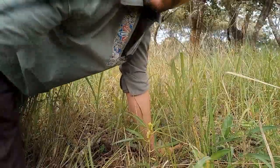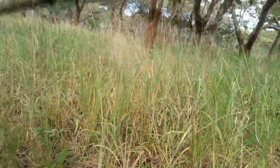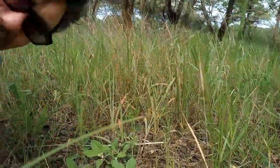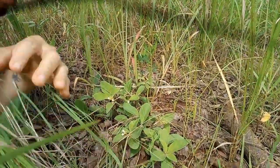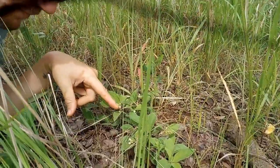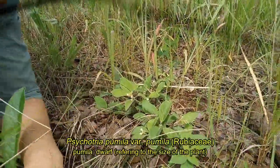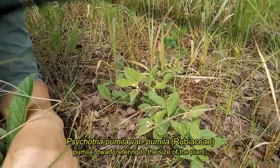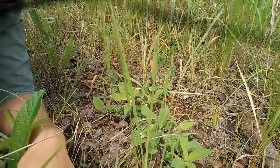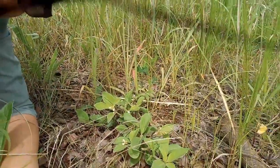On this side over here, I don't even know if we can see this very well. We've also got these little Psychotria. This is Psychotria pumilla. Pumilla being dwarf or small. And as you can see, it is quite small. I got the grasses in the way here.